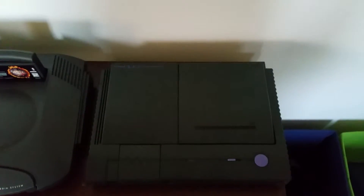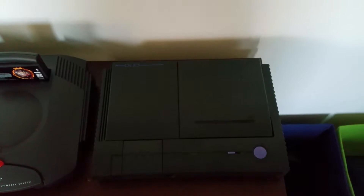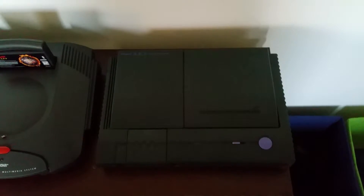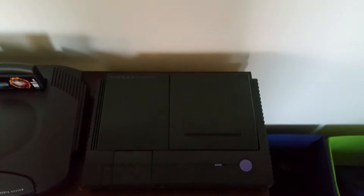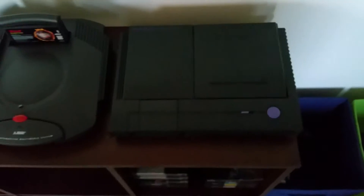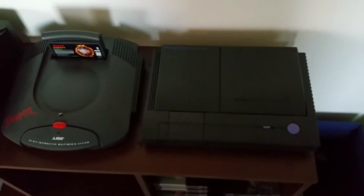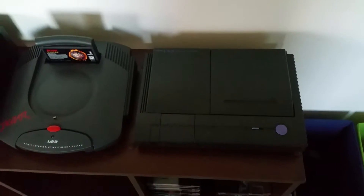This is the PC Engine Duo — most people remember the TurboGrafx-16 or the Turbo Duo. This one is modded pretty heavily and repaired: all caps replaced, CD laser replaced. It also has a region mod in the back — you can see that little switch — so I can play US games as well as Japanese games. It has both the HuCard and CD-ROM support.